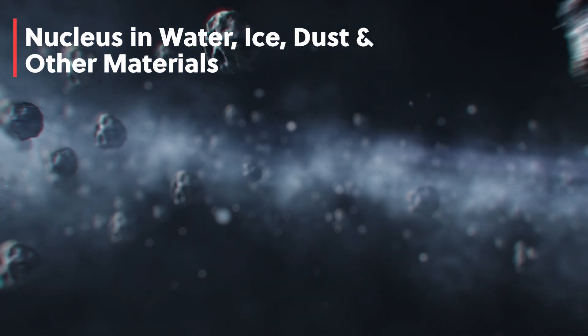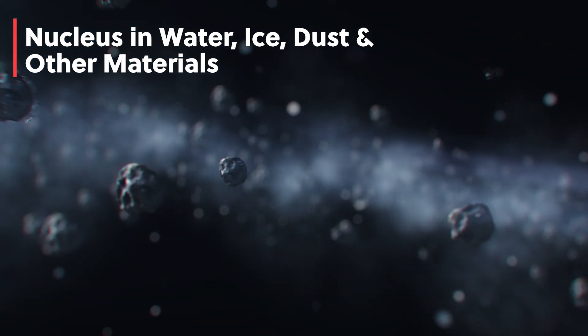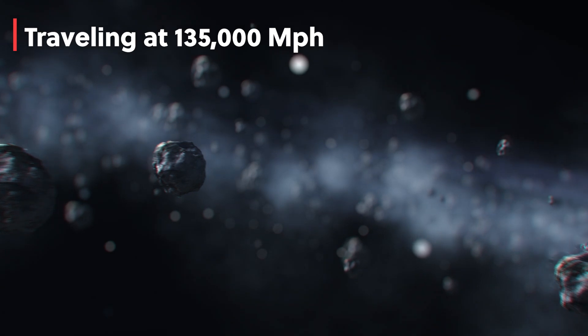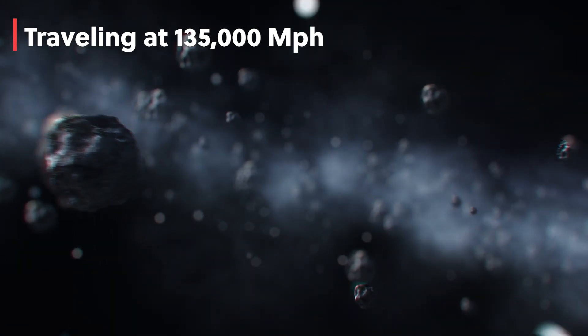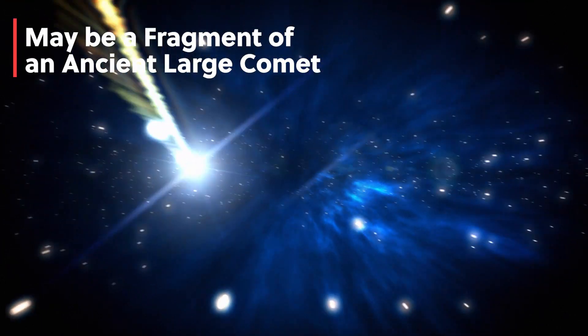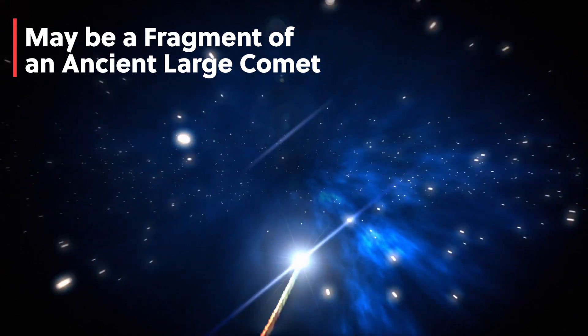The comet's nucleus is mostly made of water, ice, and dust with small amounts of carbon dioxide and other volatile materials. The comet is traveling at about 135,000 miles per hour, which is pretty mind-blowing. Scientists believe the comet is possibly a fragment of a much larger comet that broke apart in the distant past.